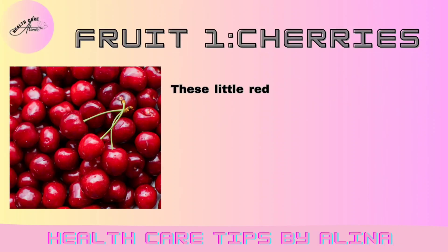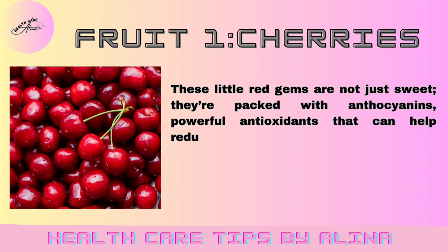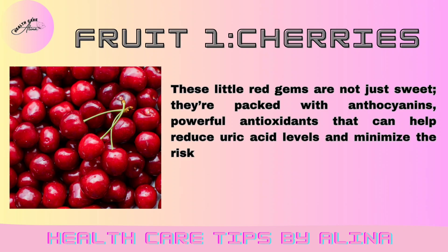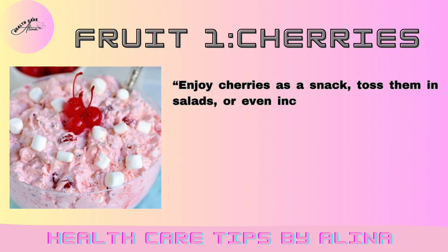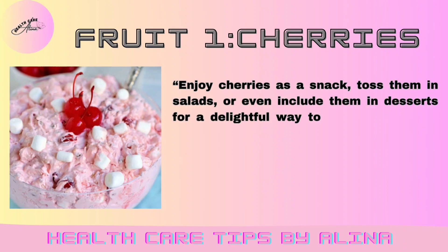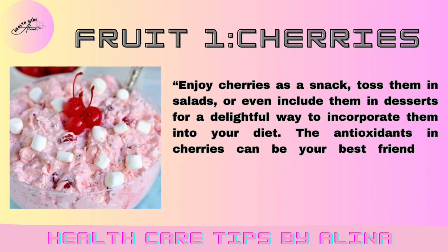Fruit 1: Cherries. These little red gems are not just sweet — they're packed with anthocyanins, powerful antioxidants that can help reduce uric acid levels and minimize the risk of gout attacks. Enjoy cherries as a snack, toss them in salads, or even include them in desserts for a delightful way to incorporate them into your diet. The antioxidants in cherries can be your best friend in managing uric acid.